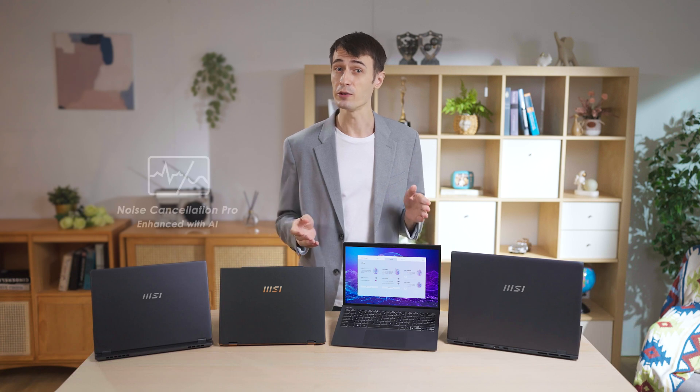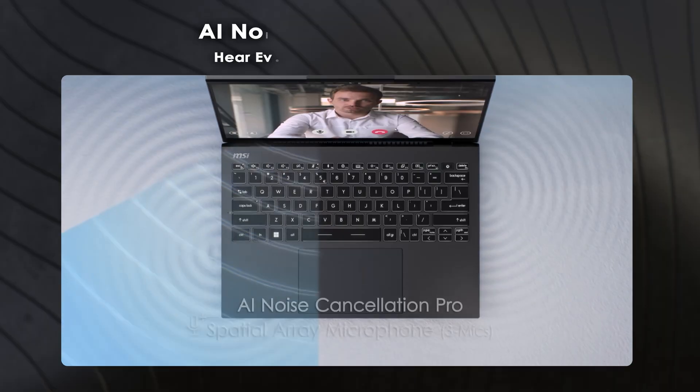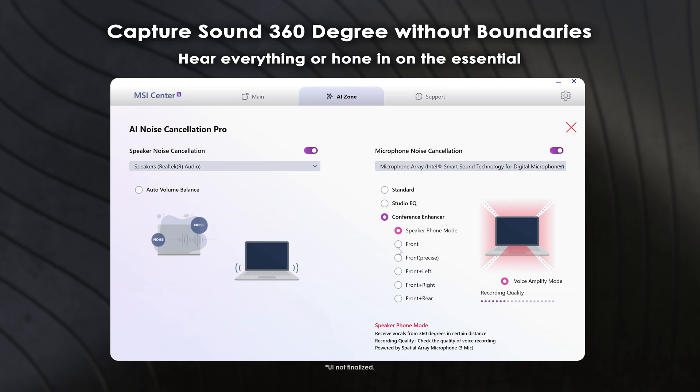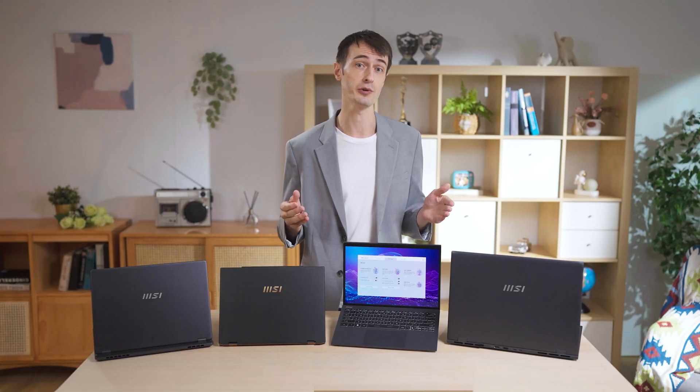AI Noise Cancellation Pro is a savior for conference calls. With noise cancellation, the microphone not only removes annoying background noise in standard mode, but also removes it directionally in conference enhancer mode, enhancing work efficiency and quality. For more information, please check out the AI Noise Cancellation Pro tutorial video.